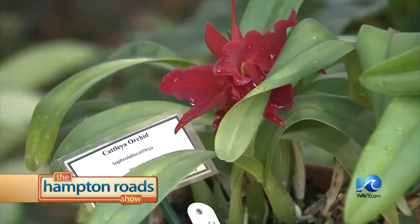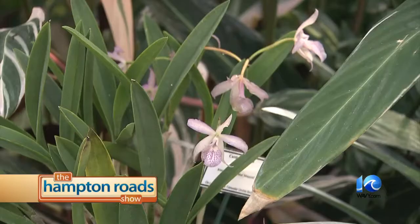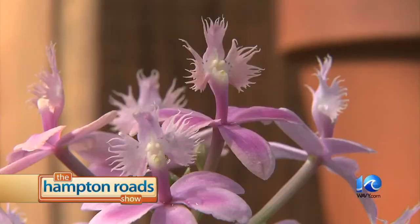There is a Tidewater Orchid Society which people might be interested in joining or learning more about orchids. There's also the Arthur and Phyllis Kaplan Orchid Conservatory at Old Dominion University where you can see orchids in addition to here at Norfolk Botanical Garden. If you'd like to check out more on the orchids, you can come to Norfolk Botanical Garden. Brian, thank you for joining us on the Hampton Road Show. Thank you, Chris.